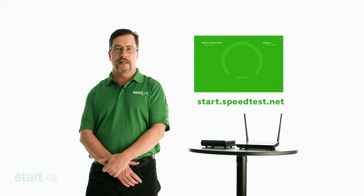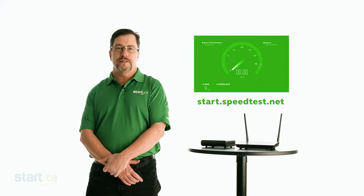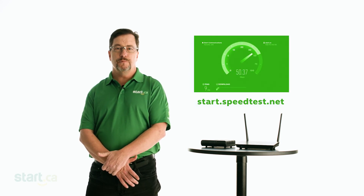To test your connection, we recommend using start.speedtest.net. Run this test over a device that's connected by Ethernet cable, if possible, to eliminate any Wi-Fi interference.